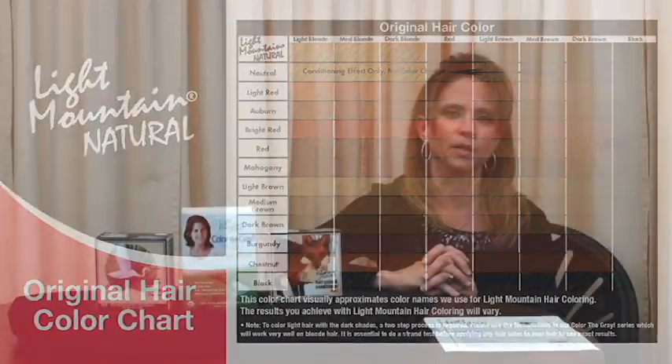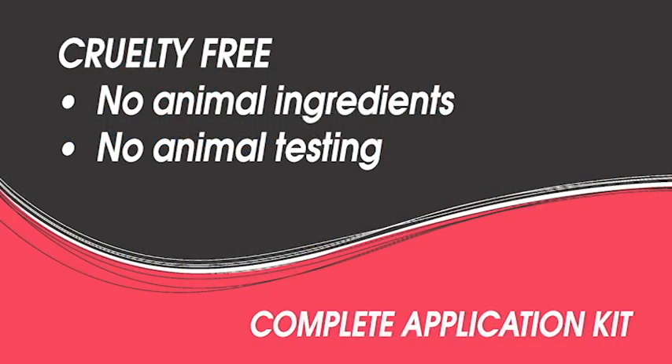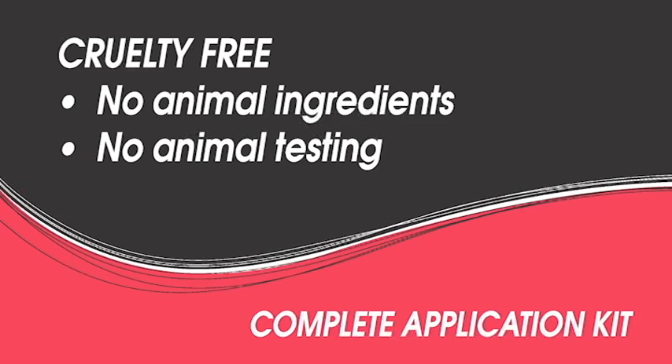Our product is competitively priced, offering customers an affordable natural hair color. We provide a complete henna kit inside each box, including disposable gloves and cap, as well as detailed step-by-step instructions to help customers get the best possible results.